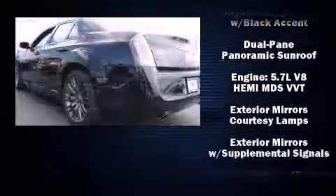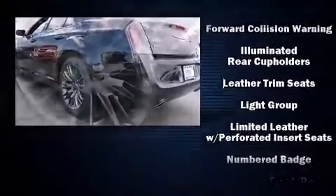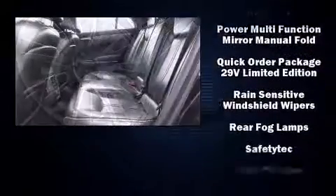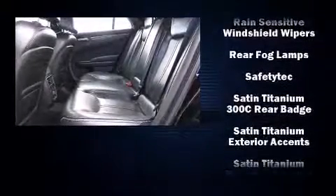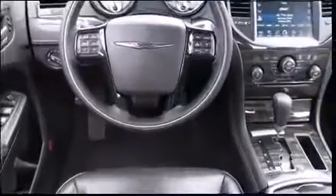Chrysler ensures the safety and security of its passengers with equipment such as front-side impact airbags, traction control, and four-wheel disc brakes with AVS. Adaptive Cruise Control maintains a preset distance behind the car ahead of you, simplifying highway driving and enhancing safety.